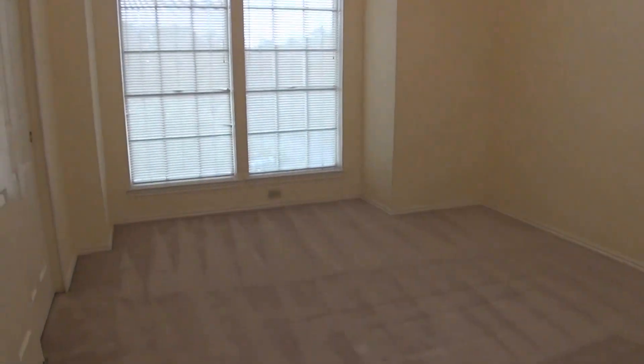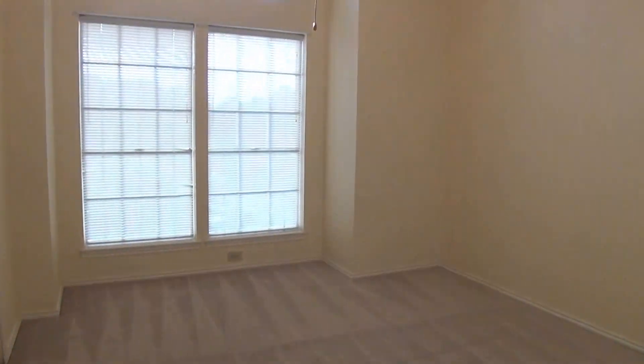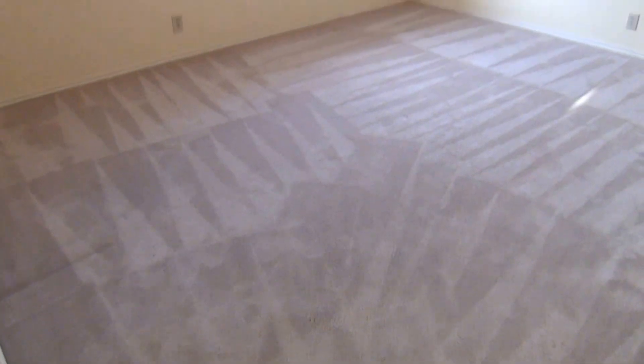And then bedroom number four, which might be the largest of the three upstairs bedrooms. They're all very good-sized with nice tall ceilings. And then finally the loft or game room area, which is a very good size.